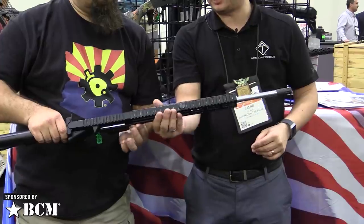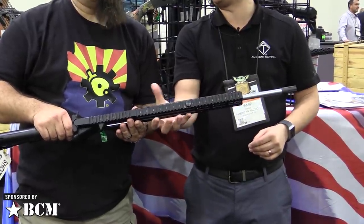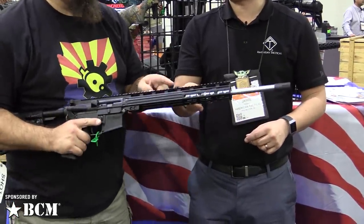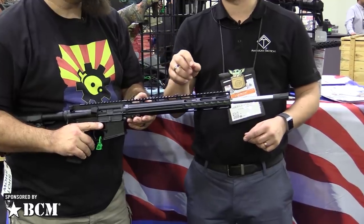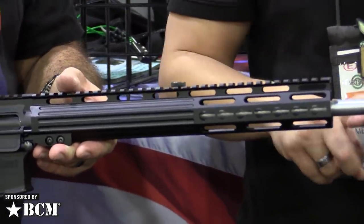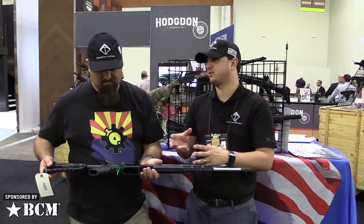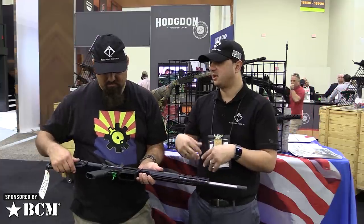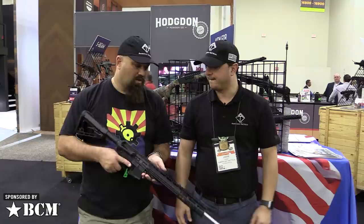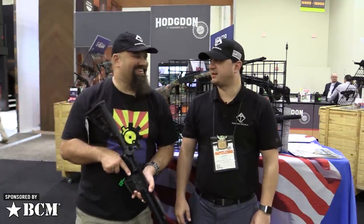It is gas operated. This is why we have the filled-in rail here, so that it does not expel onto your hands. One thing about the gas is it's adjustable. This notch here allows you to adjust it when you go from critical defense rounds to birdshot to slug, so you can tune it for your different manufacturers' ammo. This is because 410 ammo is so broad. And being a 410, I'm sure it just recoils like a beast, right?